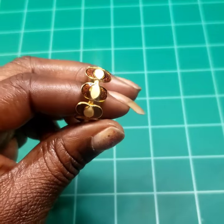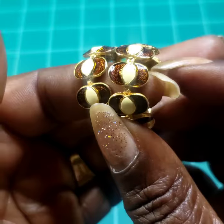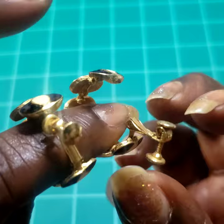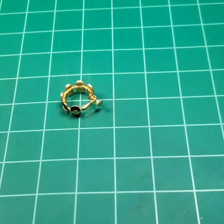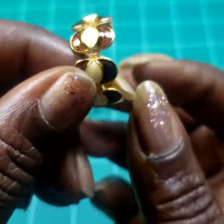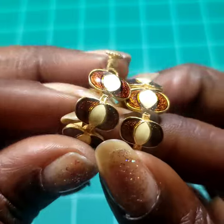Next we have a pair of clip-on earrings, enameled, with a black screw back. These are actually signed — it says 'patent pending' on them. Six dollars on those.